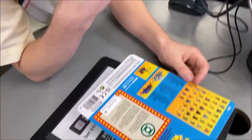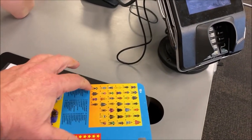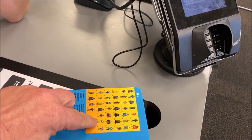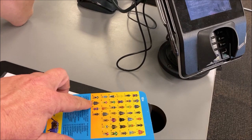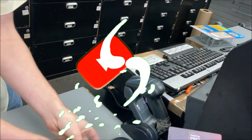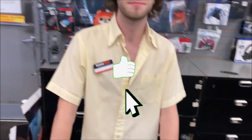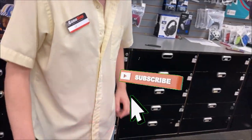I've got the GameStop employee here who's going to check the system and see what's available. We're looking at this final wave right here with Booster Gold and Metamorpho, Green Lantern, Superman, Batman, and Black Manta. He's checking the SKUs right now. Appreciate it, Evan — you've been very helpful. I'm glad to come here. Be sure to like and subscribe to Weird Fantastic Toy Adventures. Say goodbye to everybody. Bye!